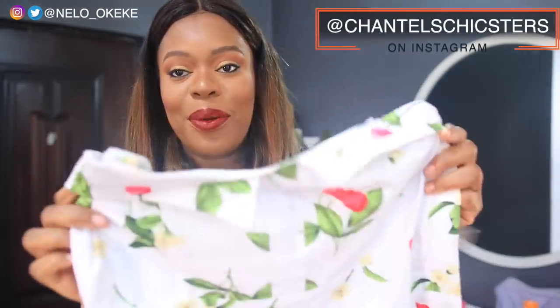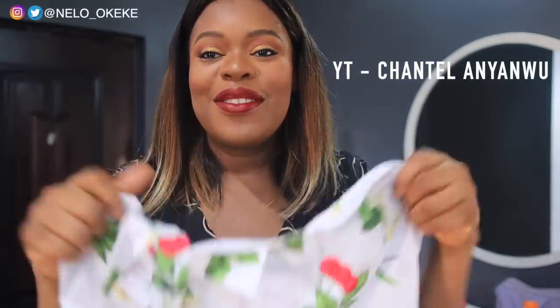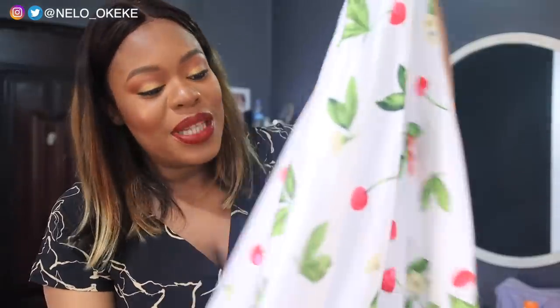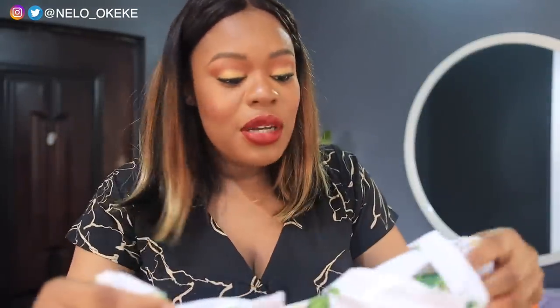Next is this from Chantelle's Chick Stars — I'm not sure exactly how she pronounces it. Chantelle is a YouTuber and I'll put her YouTube name and link on the screen. I bought this from my friend Kelly Baby. I love this dress so much — it's so pretty. Wearing this dress made me feel so, so girly. I've never felt this much like a girl before — it's just such a pretty, pretty dress.